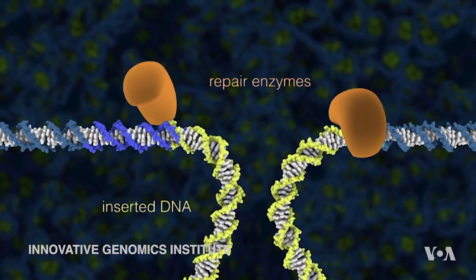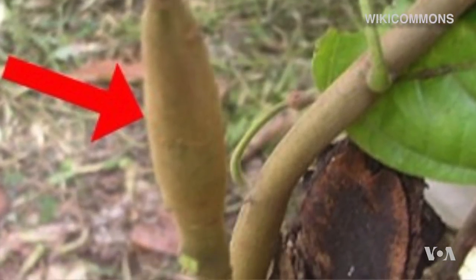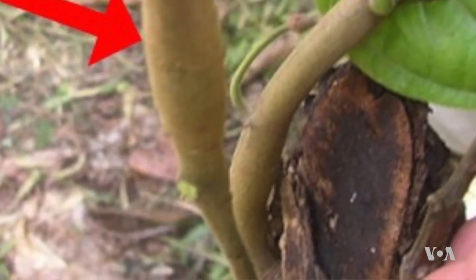The Institute is also using CRISPR to help cacao trees fight the deadly swollen shoot virus. If the bacteria have already evolved this to fight the viral infection, we're just going to take that mechanism and put it directly into the plant.